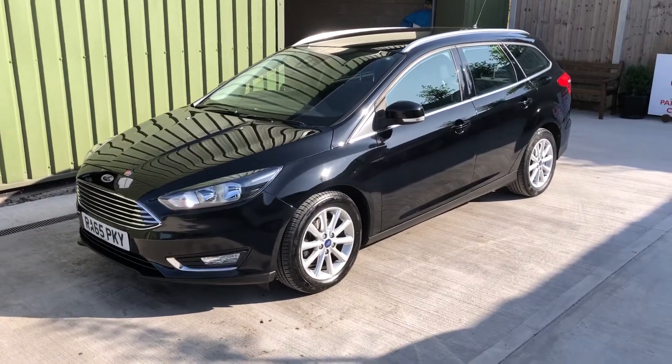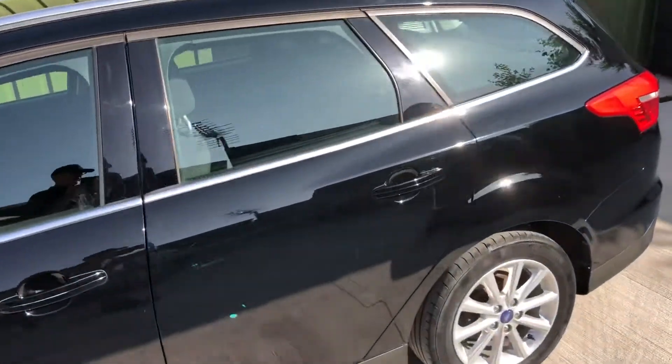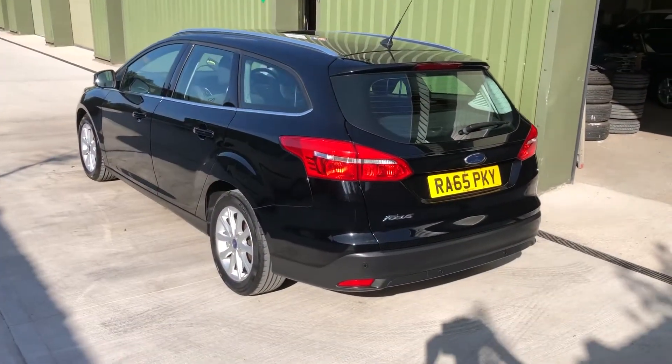Hello again, video time again and today we're looking at this lovely Ford Focus Titanium Estate, finished in a gleaming black petrol automatic.